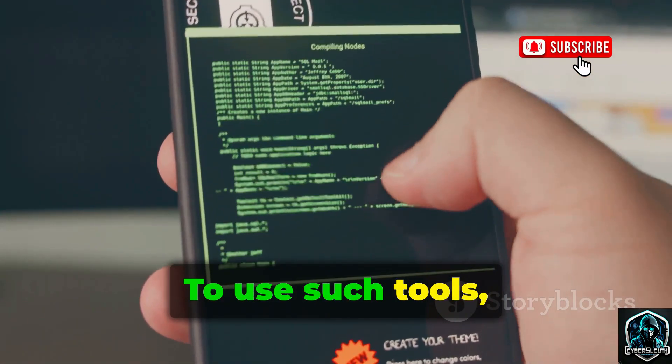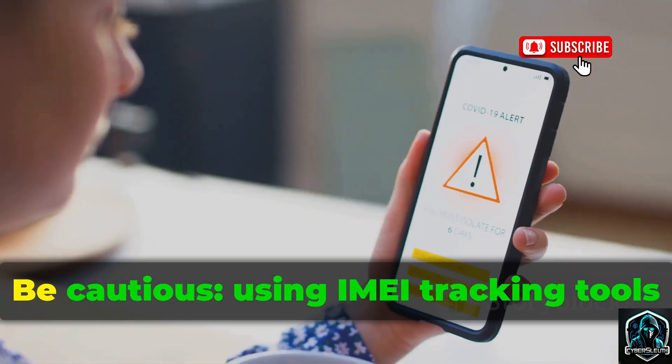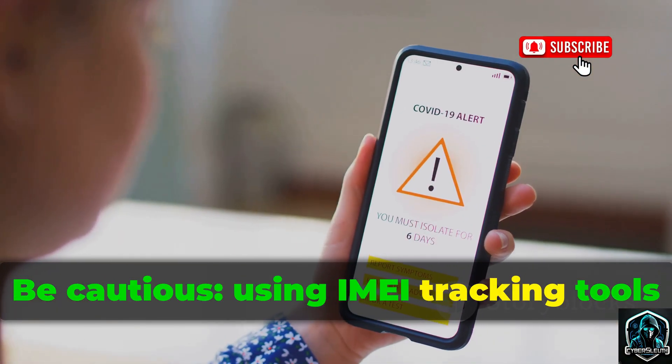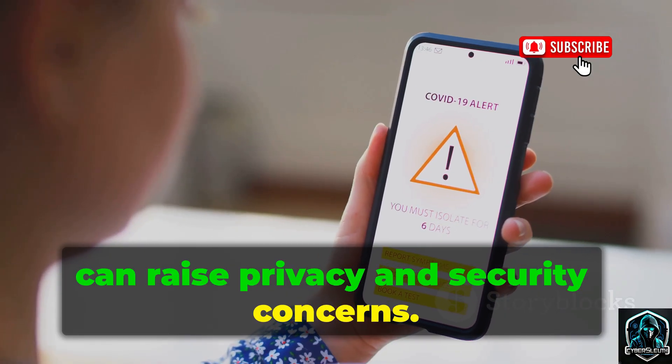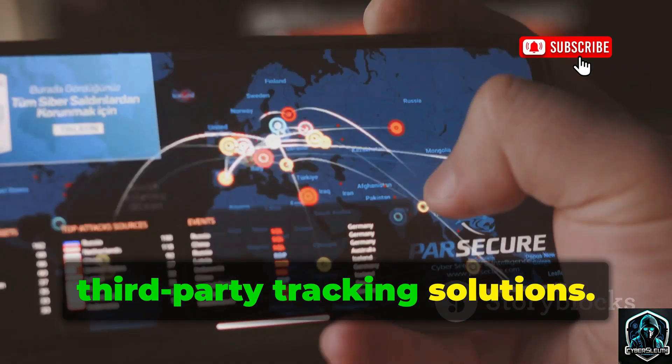To use such tools, you'll need your IMEI number, usually found in your phone's settings or on the box. Be cautious — using IMEI tracking tools can raise privacy and security concerns. Always weigh the risks before using third-party tracking solutions.